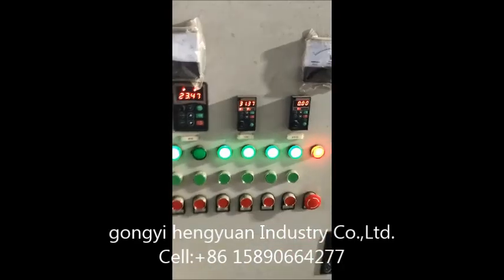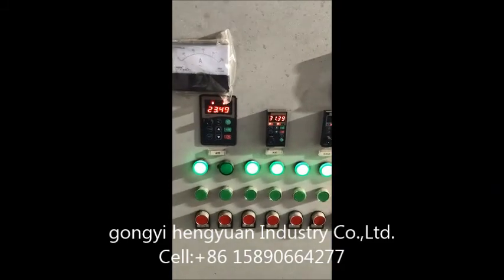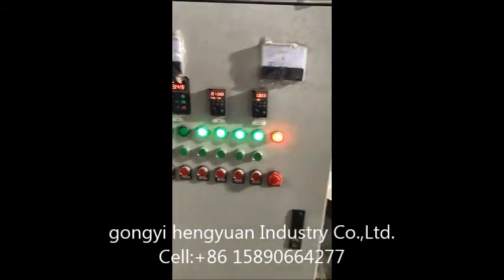This is the motor speed control, and this is our control box.